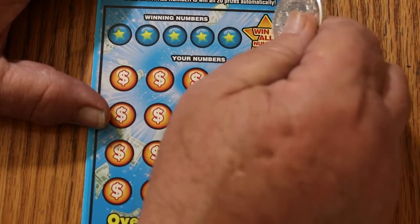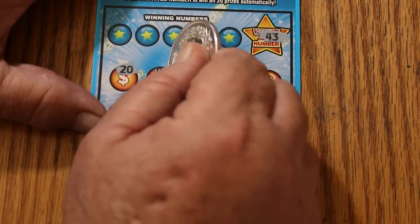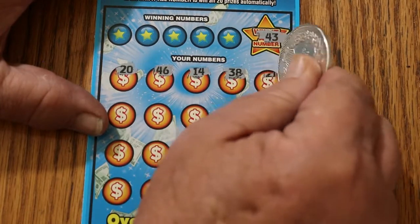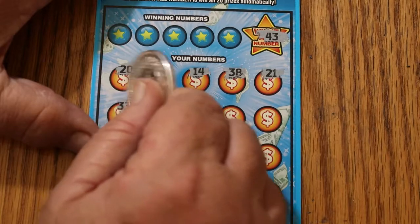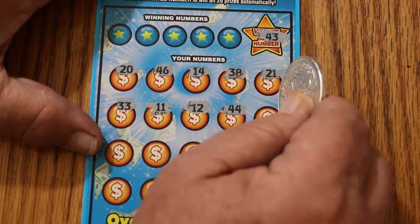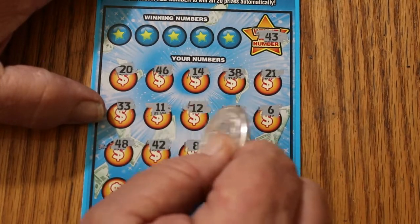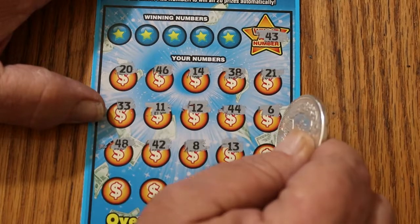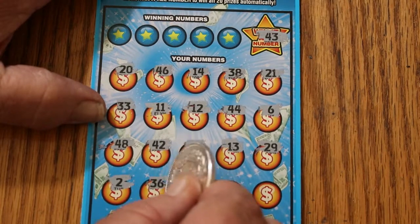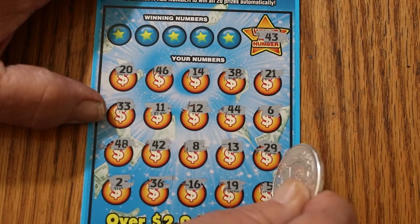All righty, here we go with ticket number 010. The Win It All number is 43. Numbers: 20, 46, 14, 38, 21, 33, 11, 12, 44, 6, 48, 42 — bouncing all around on that 43 — 8, 13, 29, 2, 36, 16, 19, and 5 in the corner.